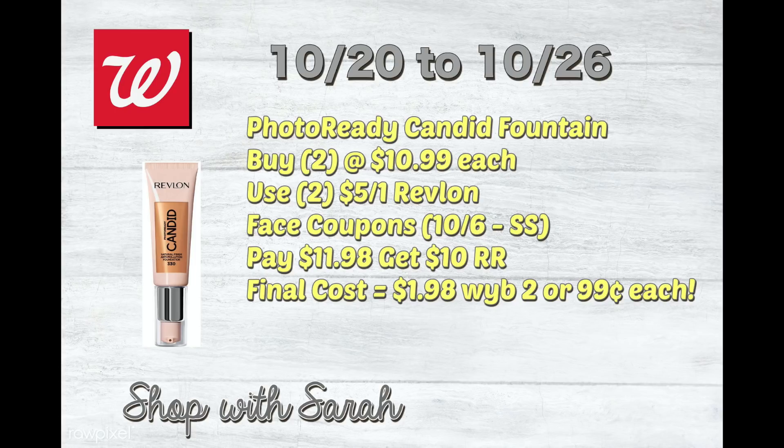We have some big money makers coming up. Now, if you do this during the beauty event, if you use points, you won't get the beauty event points back. So you may want to be mindful of that — don't use points if you want to take advantage of the beauty event. If you just want to bank some Revlon makeup, then use points during these Revlon deals. If you're doing the beauty event, I wouldn't use points.